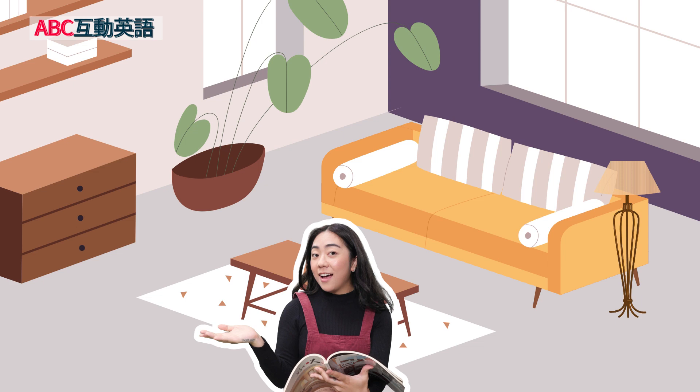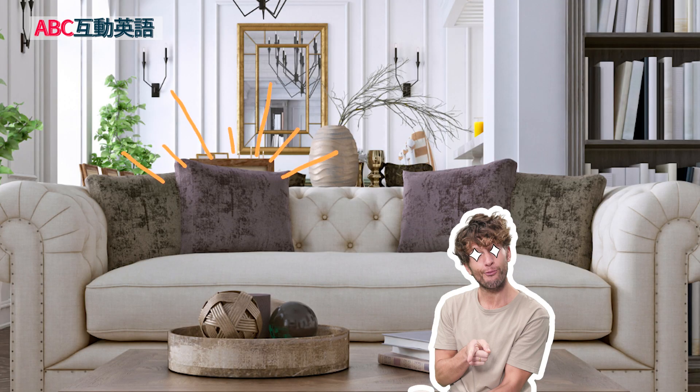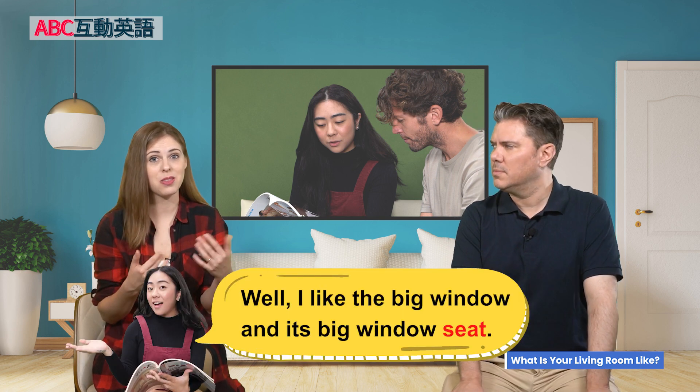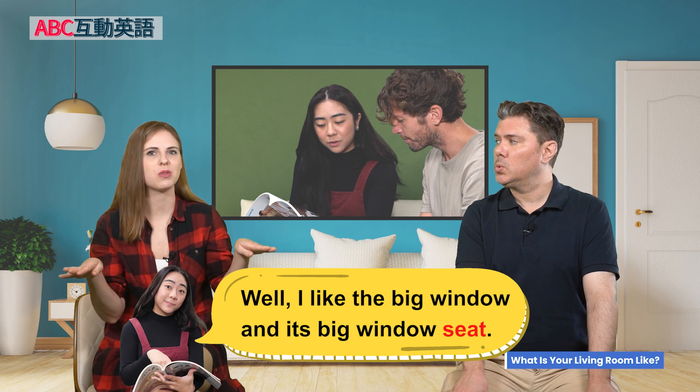So Michelle has a beautiful living room, but she would like to have a more beautiful living room. And to show Chuck what she means — her idea of the perfect living room — she showed him a picture. Chuck didn't love it. But he did mention the colorful, beautiful little throw pillows on the chair or sofa in the picture. For Michelle, there's something else in this dream living room she really loves. She says, 'I like the big window and its big window seat.'